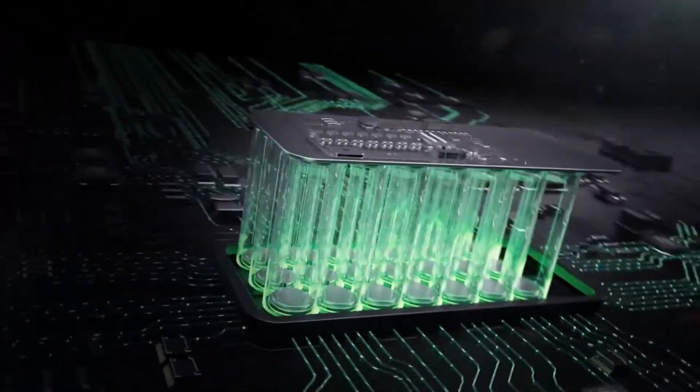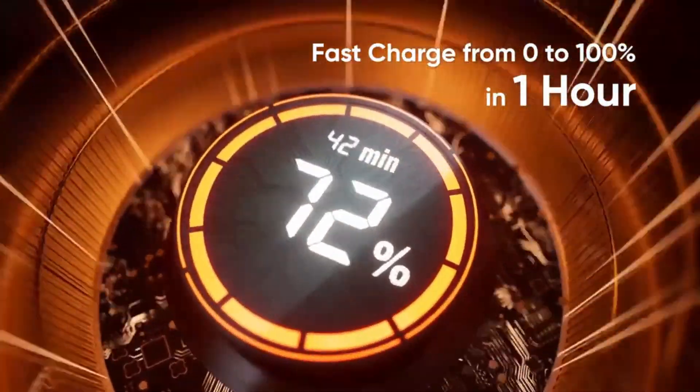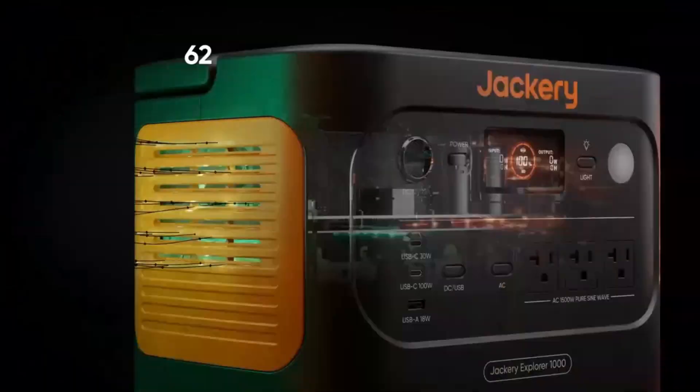This year, the latest models bring better power storage, faster charging, and more portability than ever before. Stick around as we go through the best options on the market, so you can find the perfect solar generator to keep you powered up wherever you are.